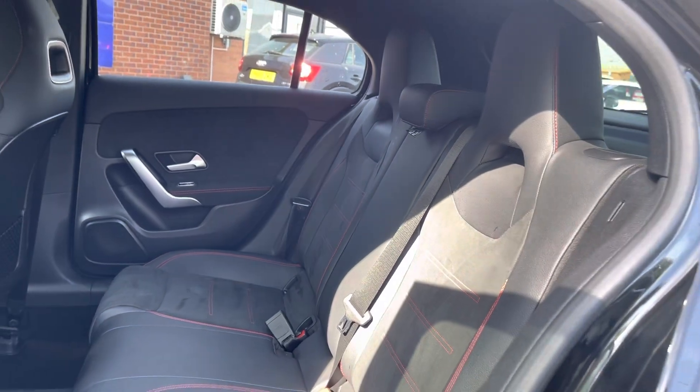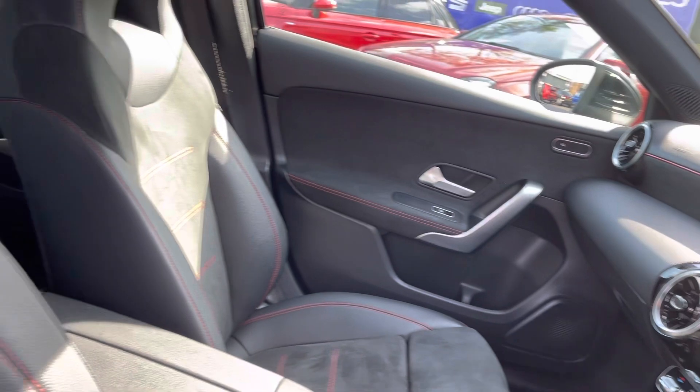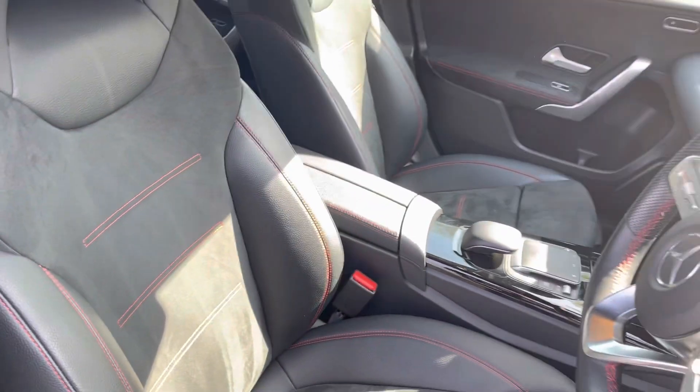Take a look into the front now. Here you do have your full leather multi-function steering wheel, as well as your half leather, half suede finish front seats. These are extremely comfortable and you can set that perfect drive position with your lumbar support just below.